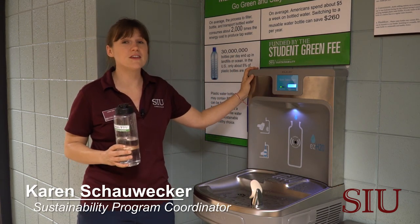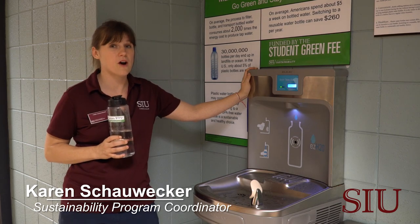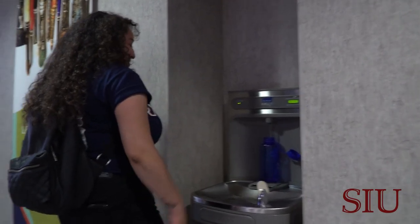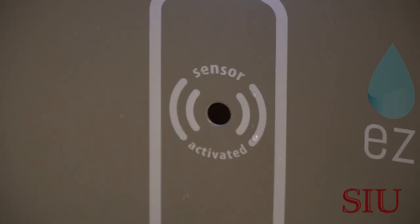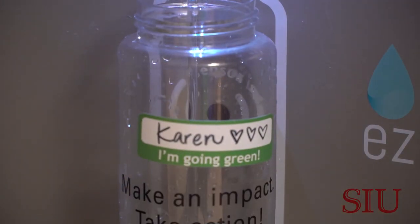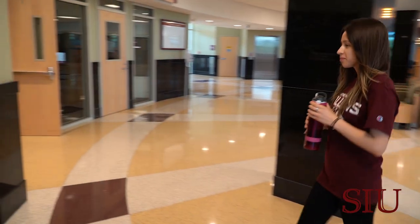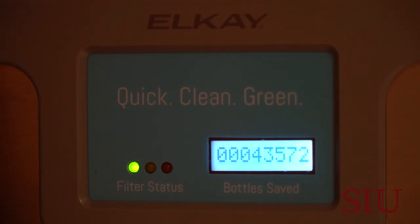SIU has over 30 of these really handy and convenient water bottle refill stations on our campus. They make the choice to go green easier than ever. When I fill a bottle, not only am I saving money, it's really hygienic because it's hands-free, and I can see my impact immediately.